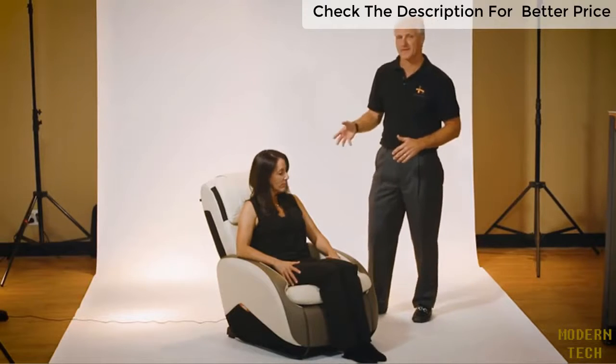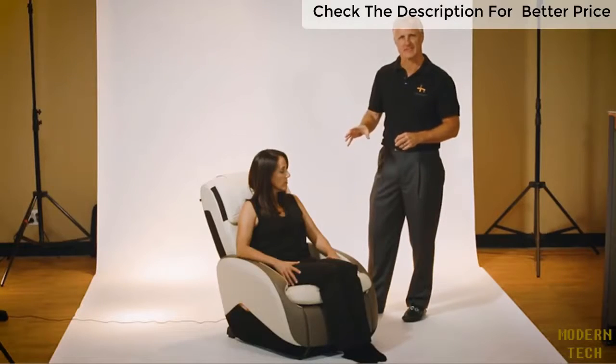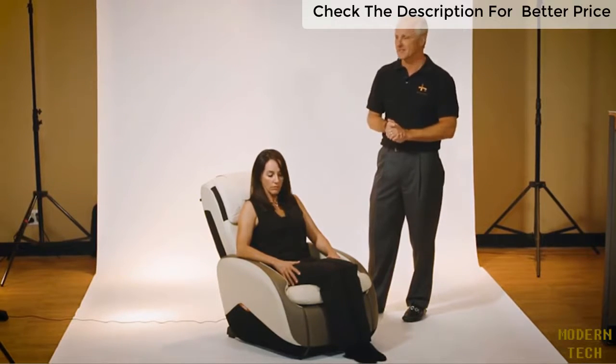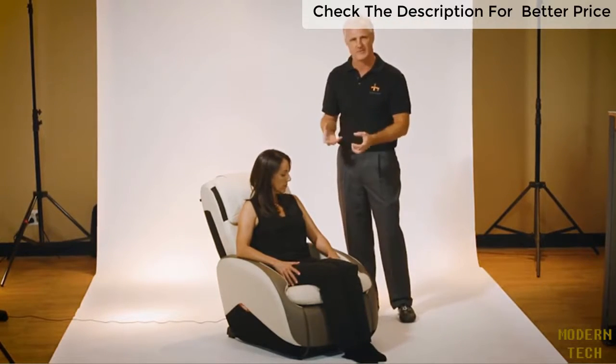Hi, I'm Mark, and I'm going to tell you a little bit about the iJoy Active 2.0. It's the perfect way to relax and unwind in a very sleek, compact chair. Because of its convenient, unique size, you can fit this in almost any home, living space, or even a workplace office. The fabric is durable and will hold up to the rigors of use.